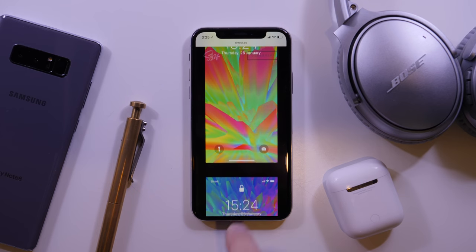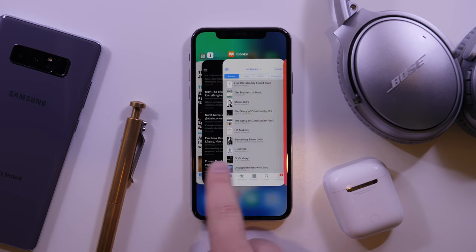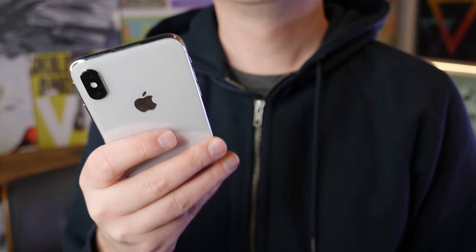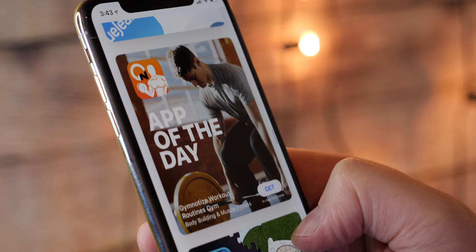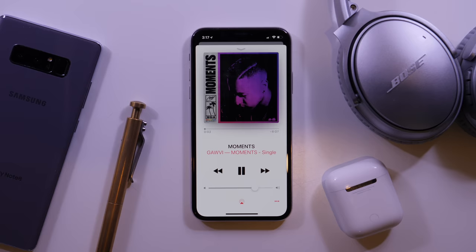Hey it's Chris and I have to apologize to you guys. The last time that I made a what's on my phone video it was just me talking with no shots of the apps or the phone or anything, and you guys let me know that you really didn't like that, so today we're gonna do things the right way.